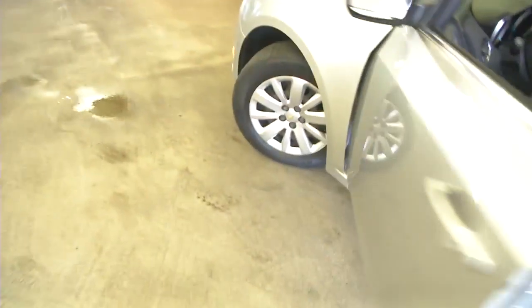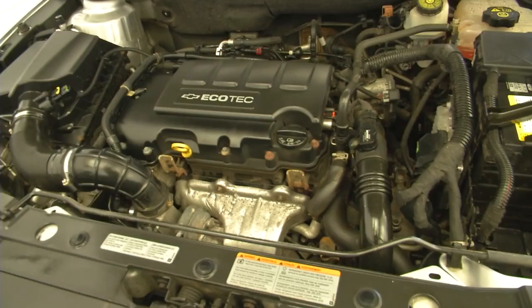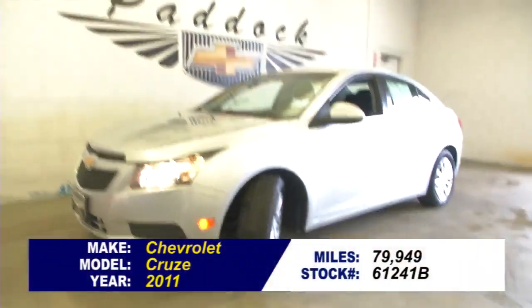We're going to pop the hood and continue our walk to the front of the vehicle. Steel wheels. If you'd like to find out more about this Cruze, give us a call at 876-0945.